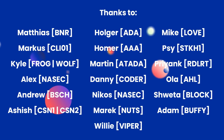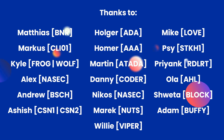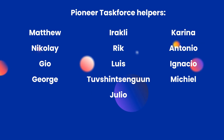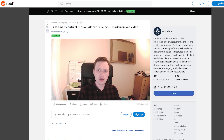Thank you to Marcus, Kyle, Alex, Andrew, Dylan, Holger, Homer, Martin, Marek, Nikos, Mike, Sycam, Priyank, Shweta, Adam, and everybody else for all your help with Alonzo Blue. Also thanks to Alex from Nasec Stakepool, who made a video about his experience so far on the Alonzo Blue testnet. We've dropped the link to that in the notes below.